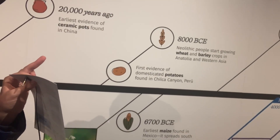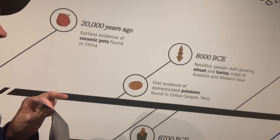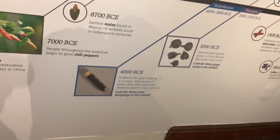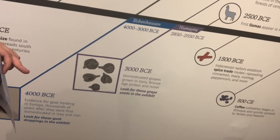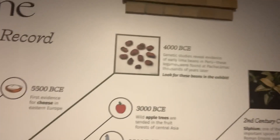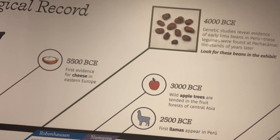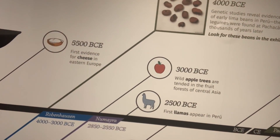The first evidence of domestic potatoes were found in China's Canaan Palau. 8,000 BCE, Neolithic peoples start growing wheat and barley crops in Anatolia and Western Asia. In 4,000 BCE, evidence for goat herding in Europe thousands of years after they were found domesticated in Iraq and Iran. In 3,000 BCE, domestic grapes grown in early France and aged Jordan and Israel. 5,000 BCE, first evidence for cheese in Western Europe. 4,000 BCE, genetic studies reveal evidence of burying lima beans. These regions were found in Pacta Nunavik thousands of years later. 3,000 BCE, wild apple trees are tended from the fruit forests of Central Asia.